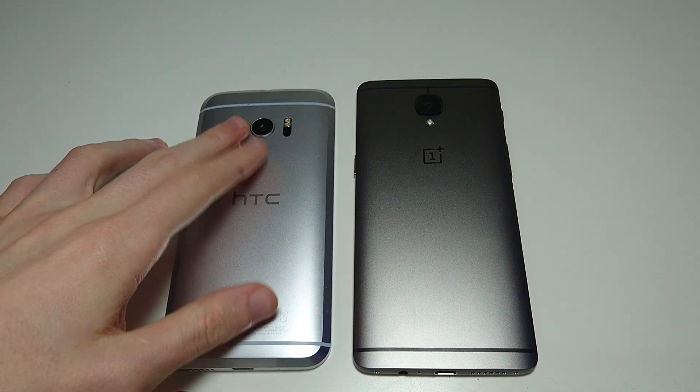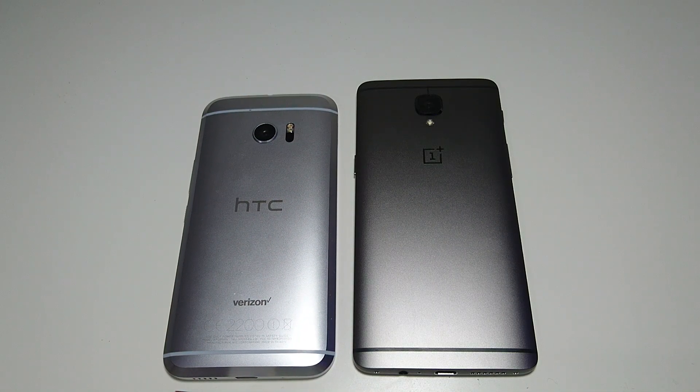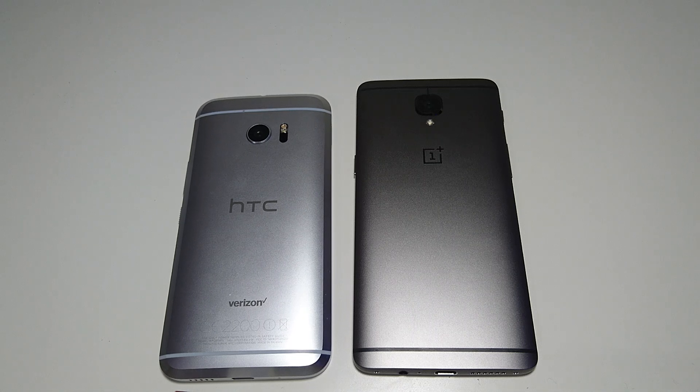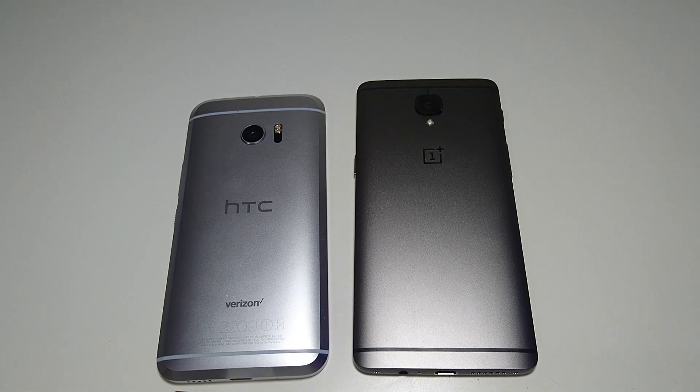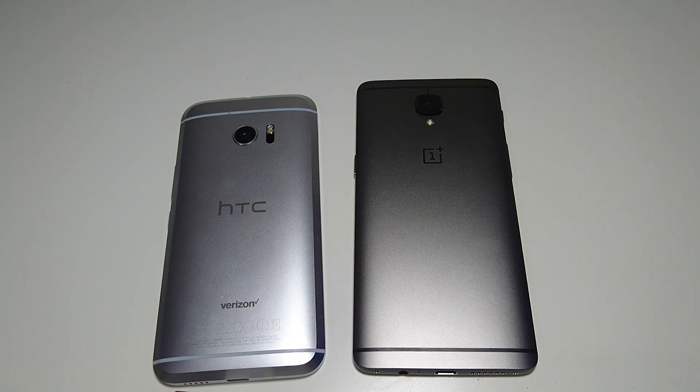Every time when I film the HTC 10 facing down like this, it always tends to slide across the table by itself. Doesn't matter what surface it's on — any flat surface, this table, the floor, the other table — it's the only phone that always slides like this. Bit spooky, but nonetheless, a little bit interesting.